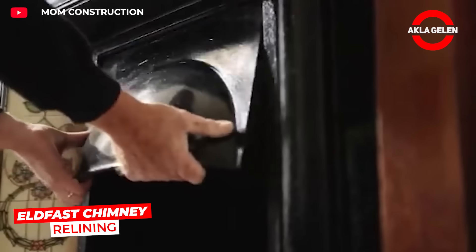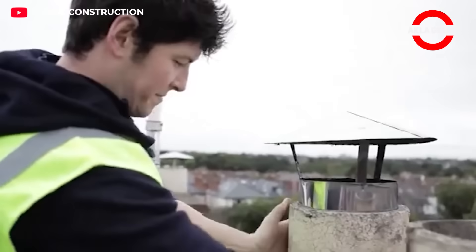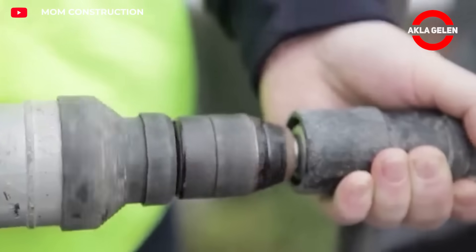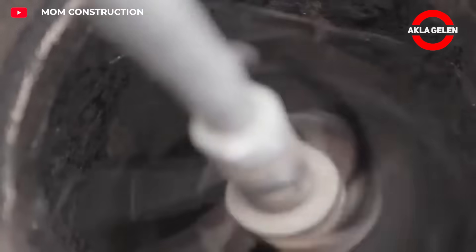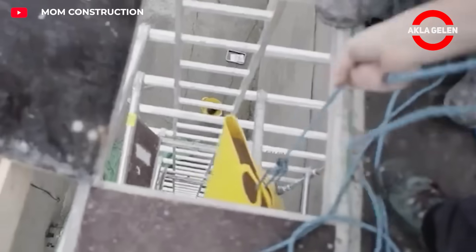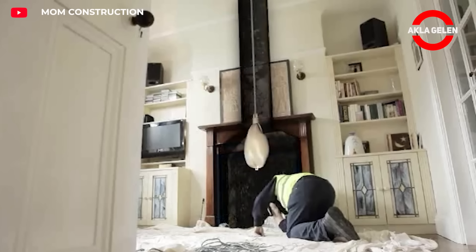The Eldfast system allows for quick and safe chimney recoding. During installation, the existing chimney is cleaned. The interior is then coated with special heat-resistant materials. This strengthens the chimney structure, increases thermal efficiency, and ensures safe operation.